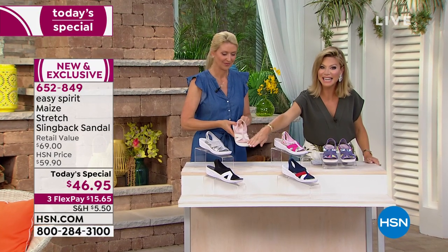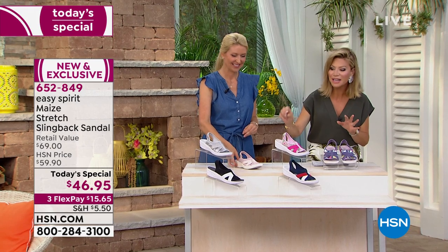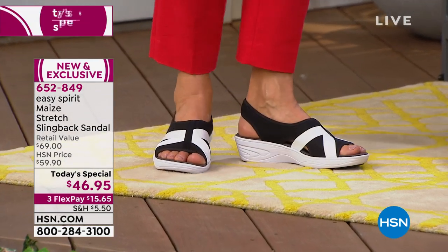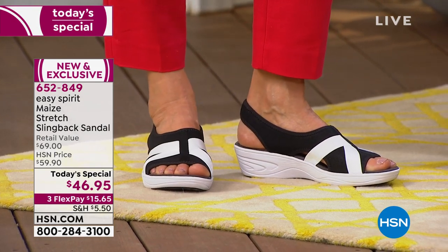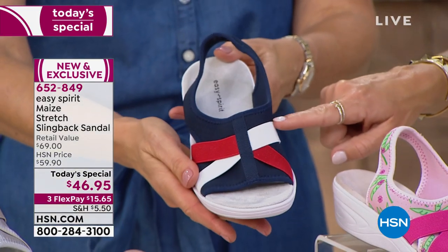We also have it for you in the black and white. Those of you that wear a lot of black, you want to spice it up with just a hint of white. Miss Carol's wearing that. We also have it for you in the navy — the navy is kind of perfect for 4th of July, that red, white, and blue. It's that nautical style that we all love here at HSN.